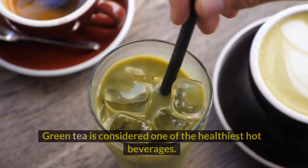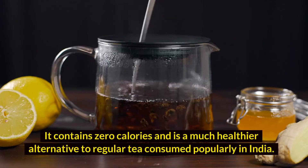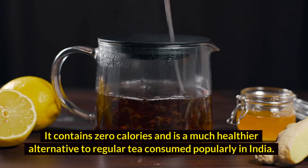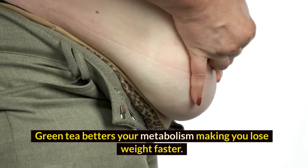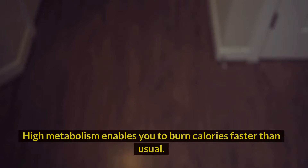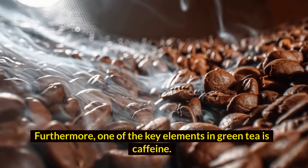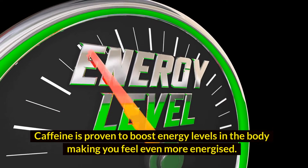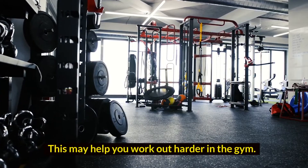3. Green tea. Green tea is considered one of the healthiest hot beverages. It contains zero calories and is a much healthier alternative to regular tea consumed popularly in India. Green tea betters your metabolism, making you lose weight faster. High metabolism enables you to burn calories faster than usual. Furthermore, one of the key elements in green tea is caffeine, which is proven to boost energy levels in the body, making you feel more energized and helping you work out harder in the gym.